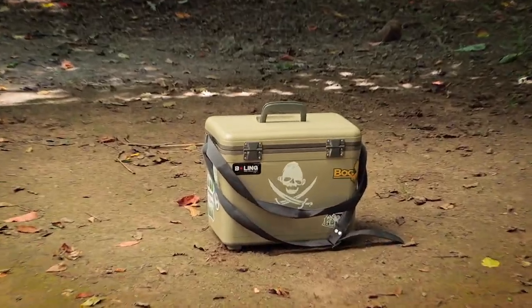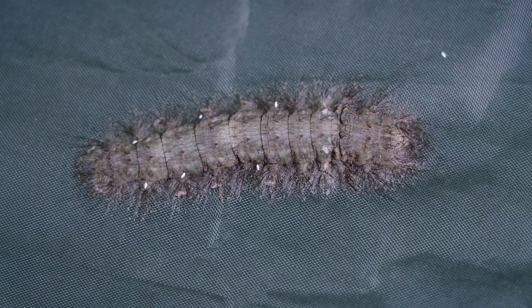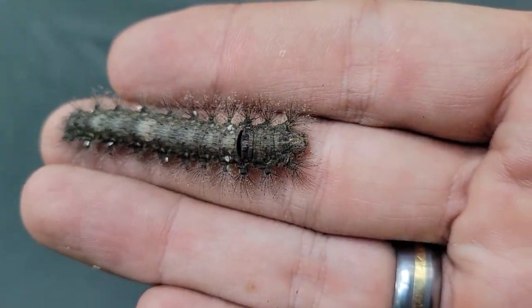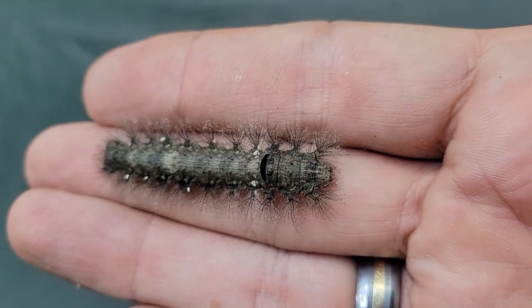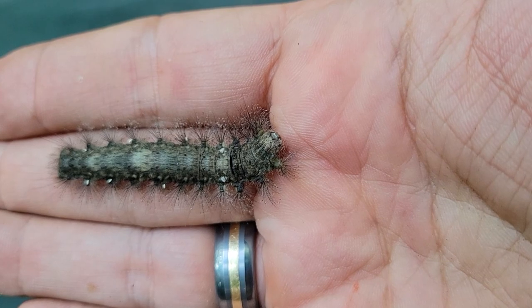So I'm processing firewood and holy cow, check out the caterpillar I just found on my tarp. This has to be the coolest caterpillar — this is number one on my list now. It's got to be some kind of December moth caterpillar because I've seen them in books, but I don't think I've ever seen one in real life. This thing is amazing.